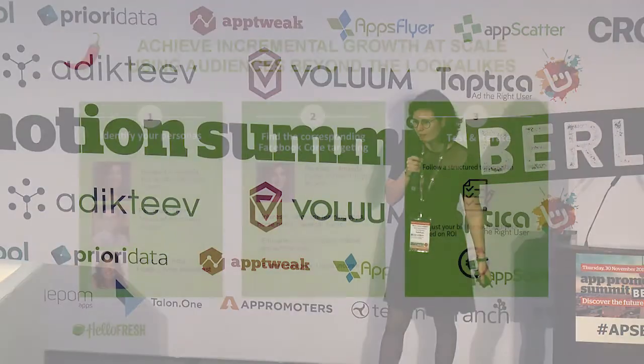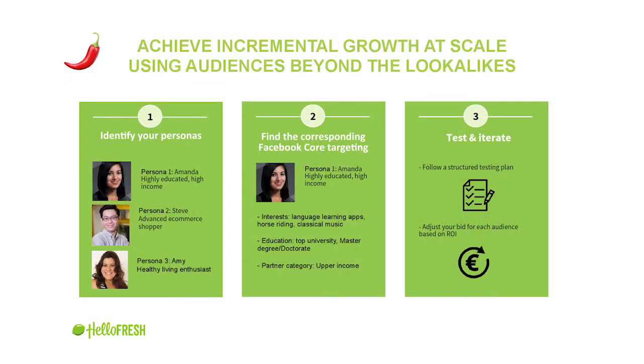Creative is a huge focus for us. The second ingredient is, of course, audiences. At the end, Facebook is creative on audiences with bidding on top. The key for us to scale was to reduce our dependency on lookalike audiences. Lookalike audiences is clearly the best-performing one and the baseline of our prospecting campaigns, but if you want to scale you need to get incremental reach by targeting new audiences. We do it in a clear three-step process.